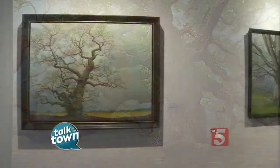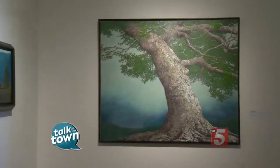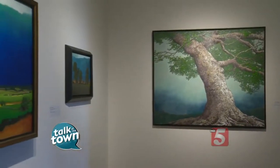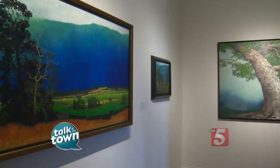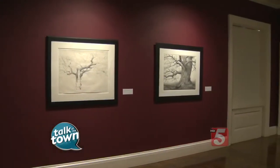Your work being here is a part of Cheekwood's celebration of trees, so from now through April there's going to be all sorts of events. You're going to be leading a tour and a workshop. And there's going to be lots of other things tied into all the beauty that's in trees.